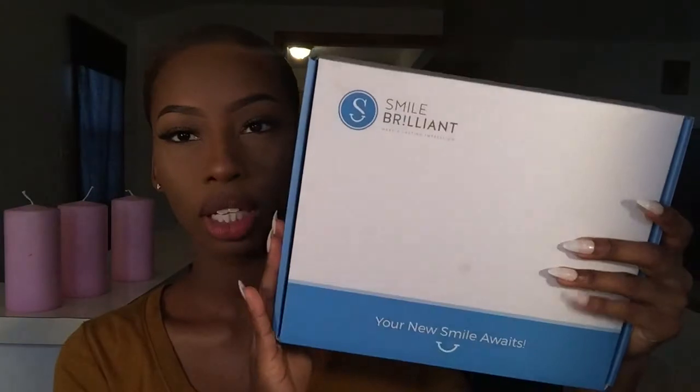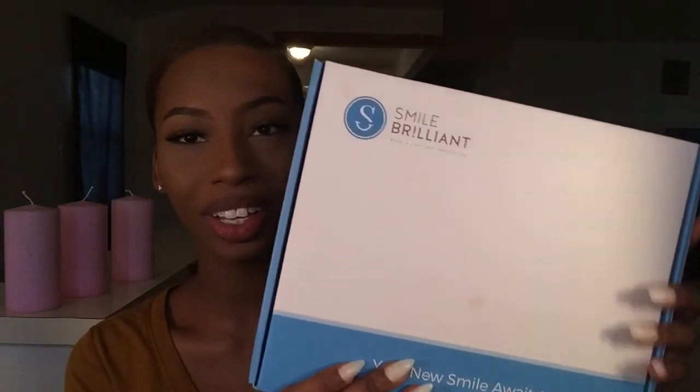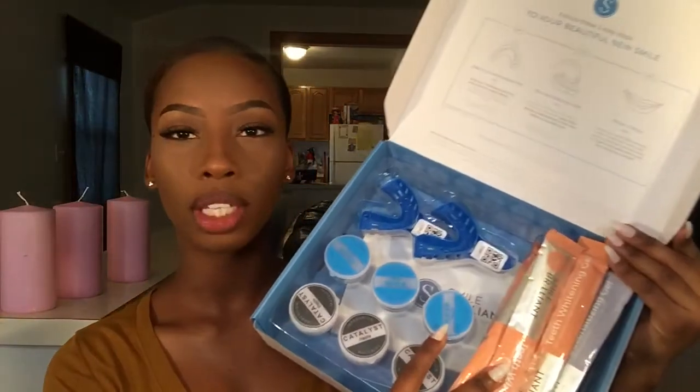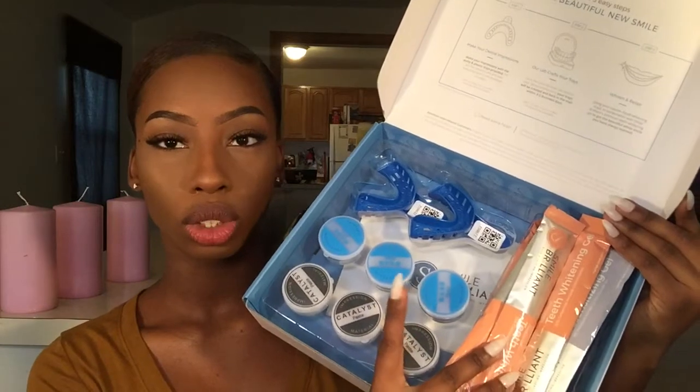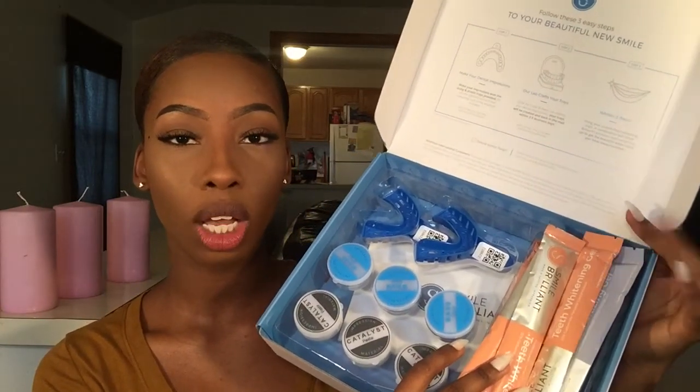So when you order Smile Brilliant, it'll come in a package like this — pretty cool packaging, it'll just say Smile Brilliant. When you open it up, you'll see the trays, the things to make the molds, the whitening gel, and also the desensitizing gel. You also get a book of instructions with a full layout of how to do the desensitizing part and how to do the whitening part.